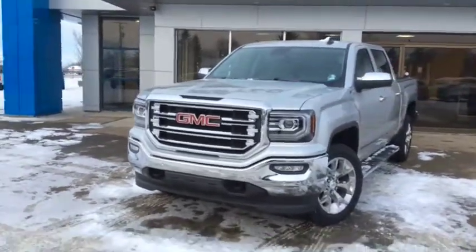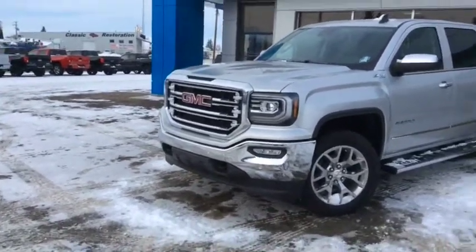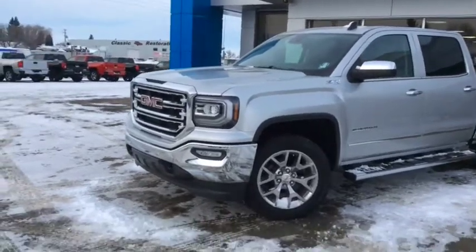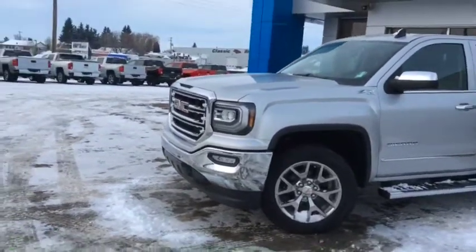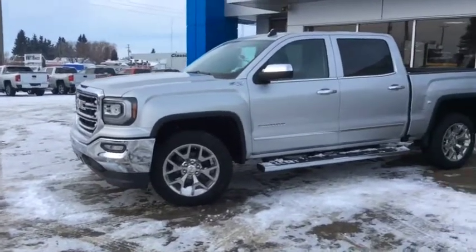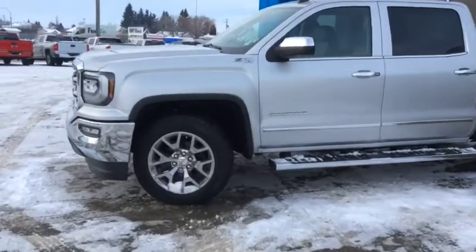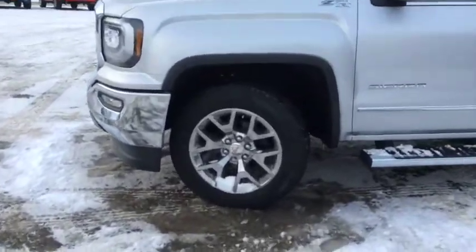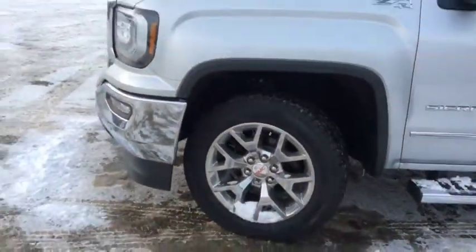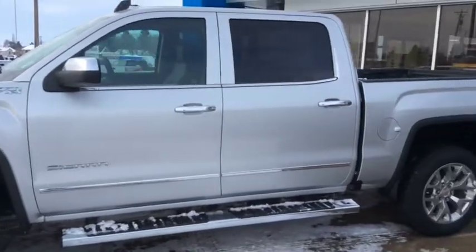If this gorgeous pickup truck is something you want to drive, come on down and see one of our friendly and knowledgeable sales associates. We're located at 10415 104th Ave, just off Highway 44 here in Westlock, and you can always reach us by phone at 780-349-3336. We're open Monday through Friday from 8 a.m. until 6 p.m. and Saturdays from 9 a.m. until 4 p.m. We look forward to working with you soon.